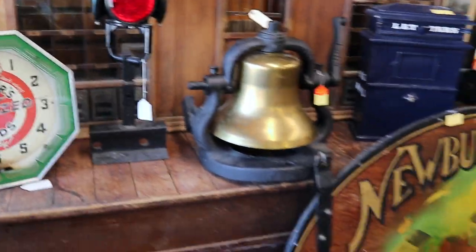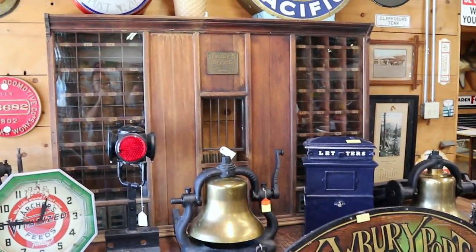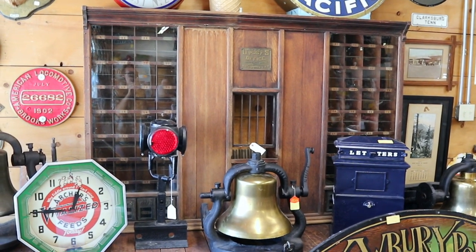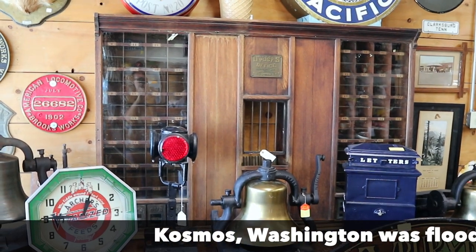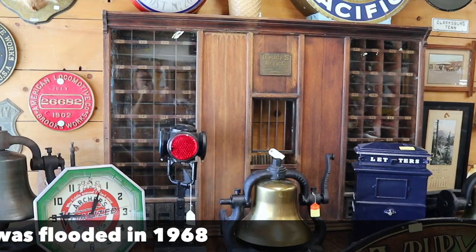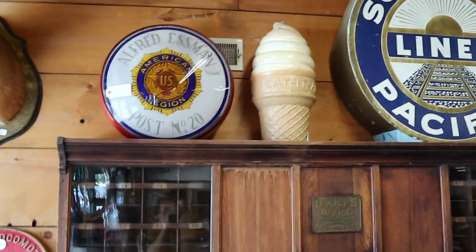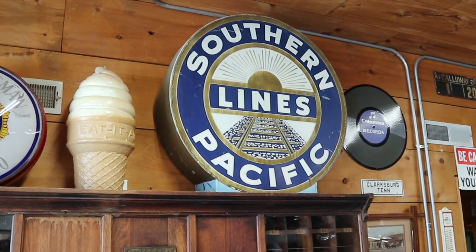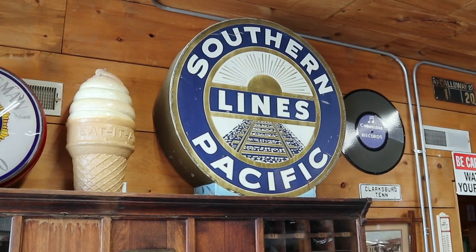Let's pull back and show some other neat stuff. I love the front from the post office there. I did an appraisal a couple of years ago on a post office front from a town that was taken away because the government dammed and flooded the area, and I think we ended up appraising that at about $2,500. Cool old ice cream cone from a display here. And then the Southern Pacific Lines — that is a neat old train station sign from back in approximately the 1940s.